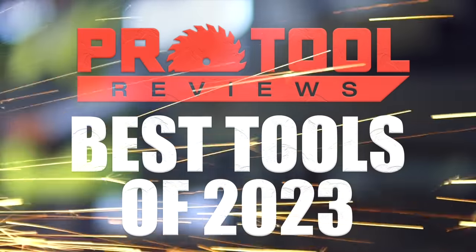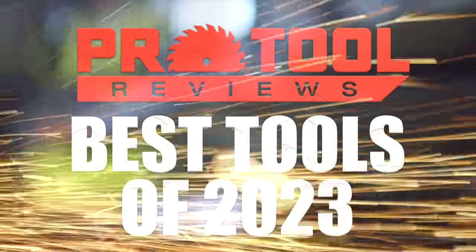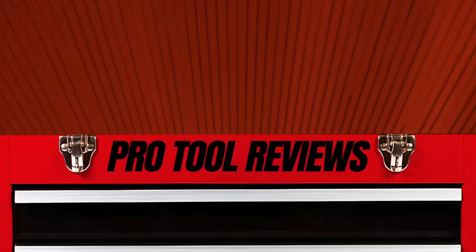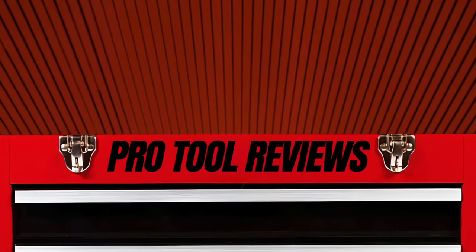2023 was a whirlwind of a year, and we're grateful to have gotten our hands on as many of these great tools as we did. We plan on continuing that trend and getting our hands on even more tools in 2024. Keep your eyes peeled for that, and hit the subscribe button and notification bell to keep up to date with all the latest buying guides, 1v1s, and power tool reviews. I'm Clint from Pro Tool Reviews, and we'll see you next time.